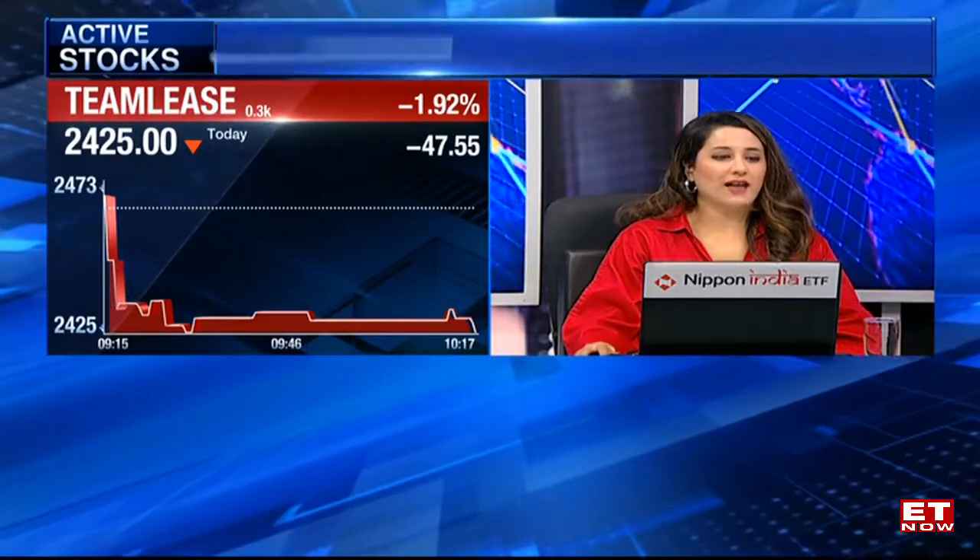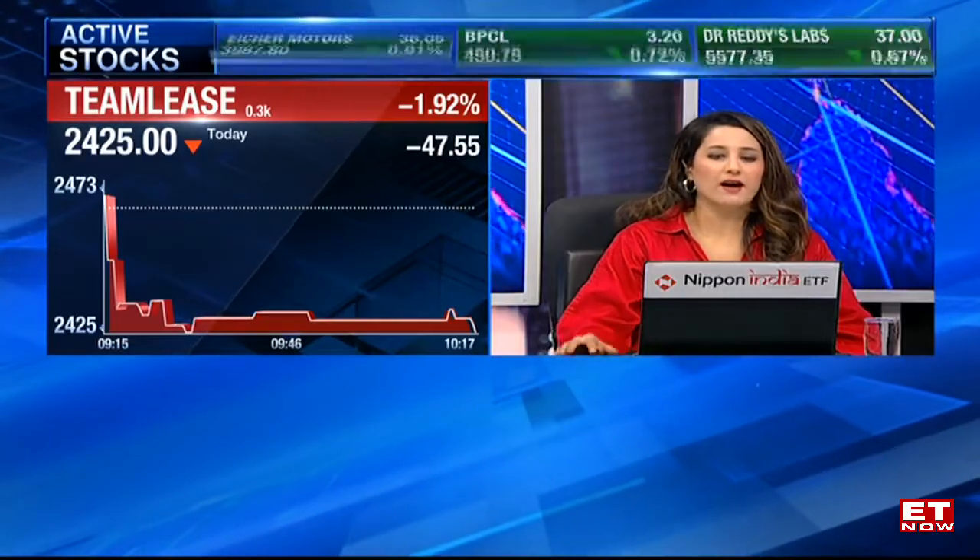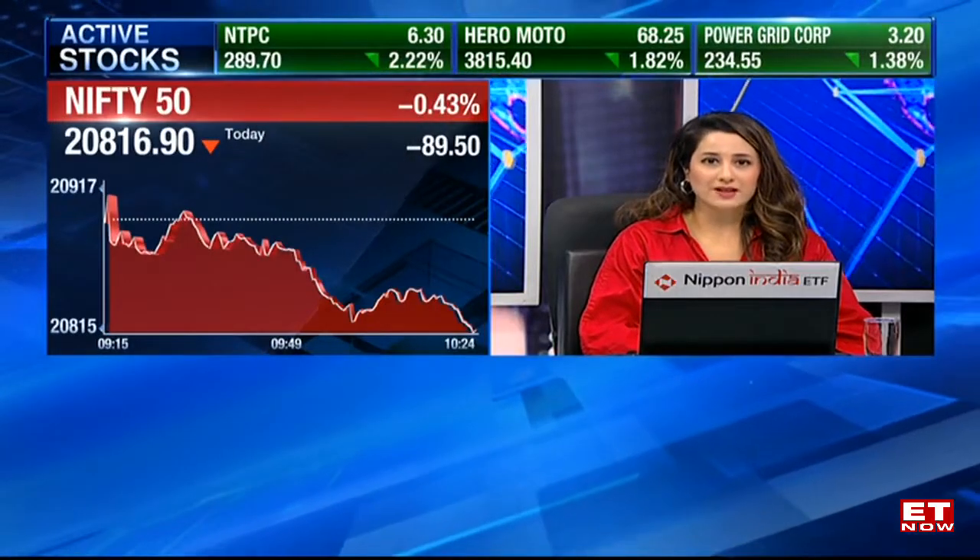Let's get a move on. The markets for now holding on to 20,800 levels, down about half a percent or so. Let's get in Kunal Bothra to assess his chart buster ideas.